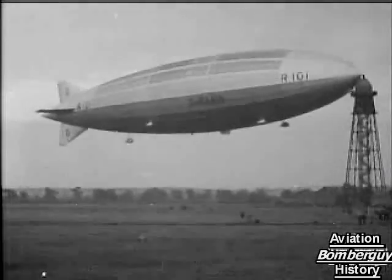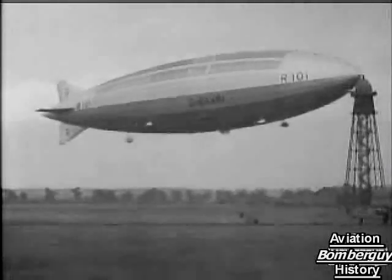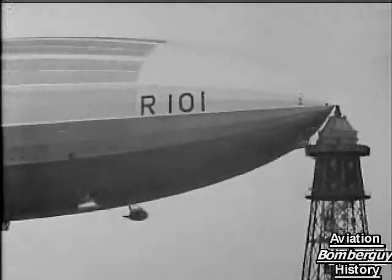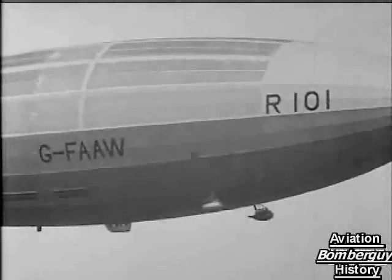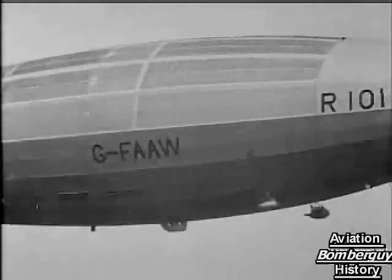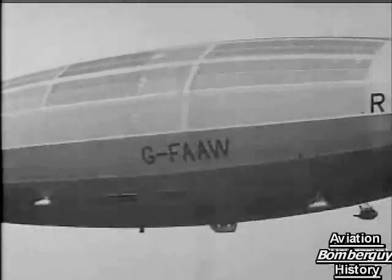She has just been brought from her hangar and successfully fastened to her mooring mast on the field at Cardington. She has a gas capacity of 5 million cubic feet and is designed to carry 52 passengers. The passenger accommodation is in the centre of the ship and is independently slung to the main structure in order to obviate vibration.